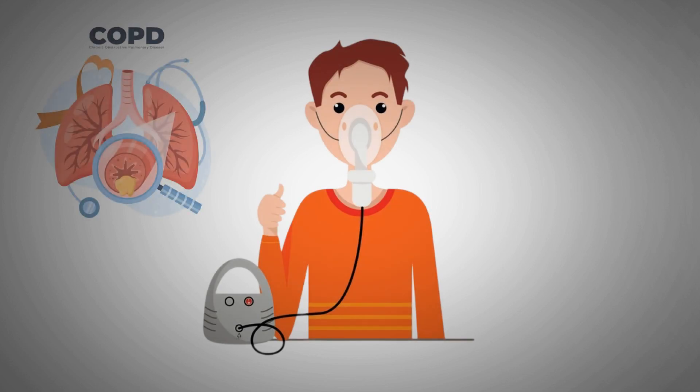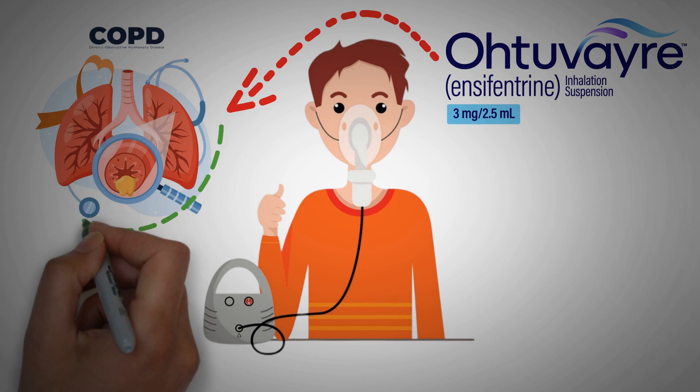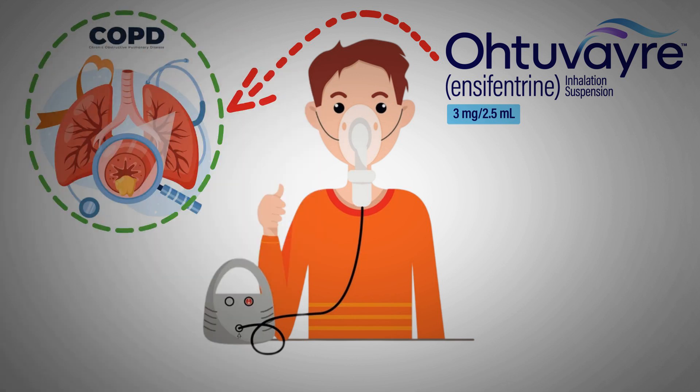Watch out for a new nebulized medication for COPD maintenance therapy in adults. Encyfentrine (Otuvaer) is the first inhaled therapy for the maintenance treatment of chronic obstructive pulmonary disease, COPD, in adult patients.